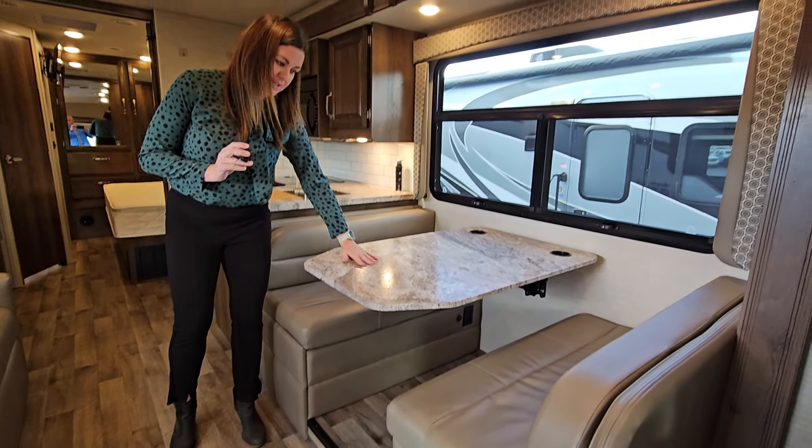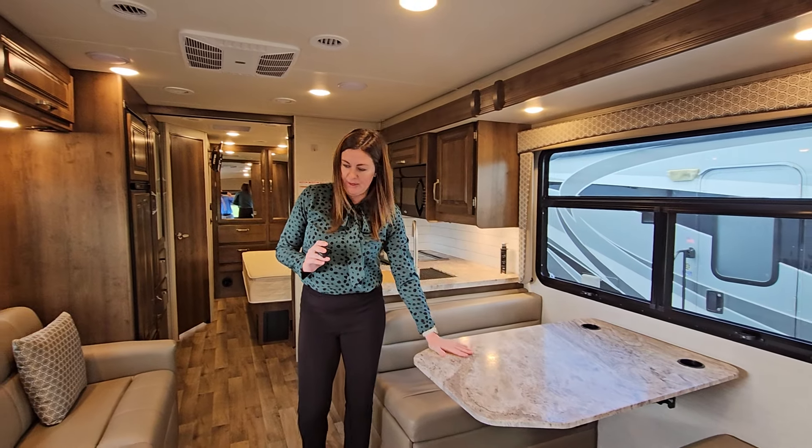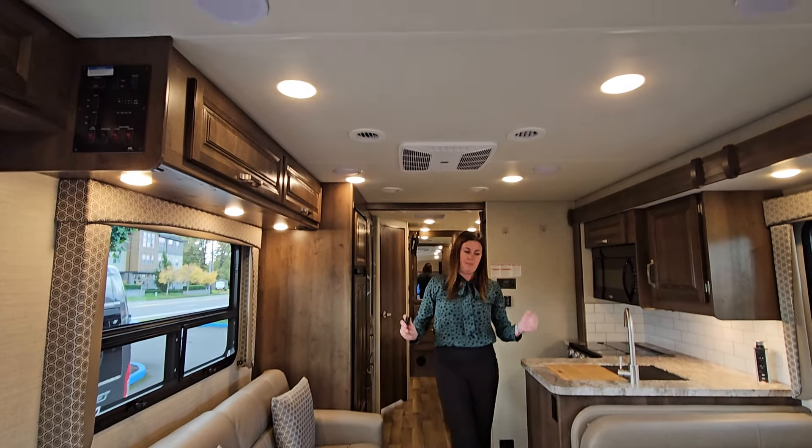You've got the booth dinette here, which is easy for everybody to gather around for dinner. And when you're done, it goes into a bed as well. The sofa pulls out into a bed too. So just right here, you've got three sleeping areas.